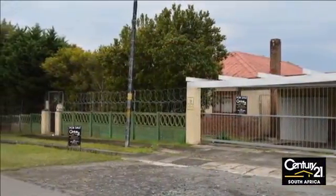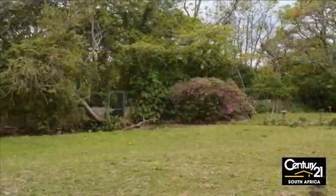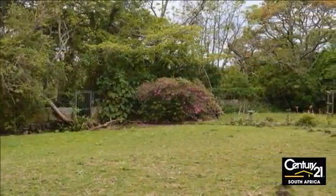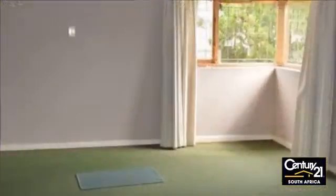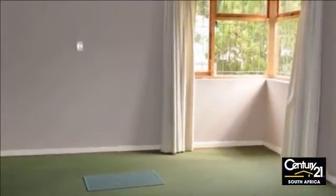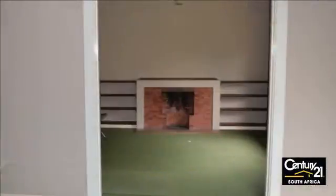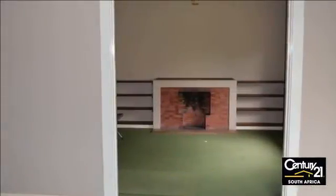Packed with potential, this solid home is just waiting for the creative family to make it their own, with three bedrooms, wooden floors, and many outbuildings, including a double garage and double carport. The large land size makes it suitable for a future granny flat or a developer with vision.